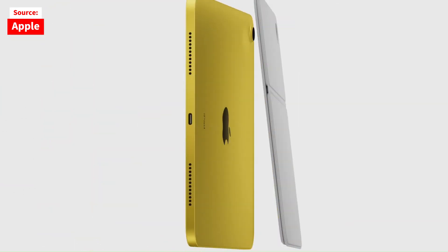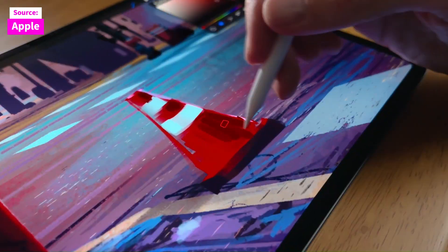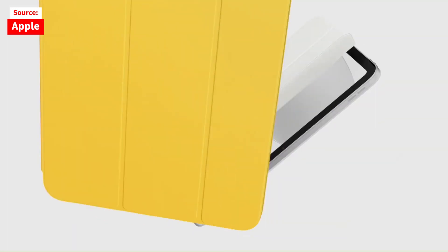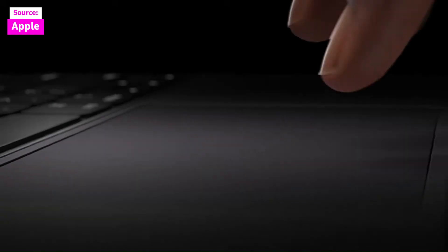Despite no changes to its design, screen, A14 processor, USB-C port, cameras, or colors, the iPad now starts at $350, down from $450. This price adjustment positions it as an entry-level device, distancing it from the iPad Air's price point and making it a compelling option.